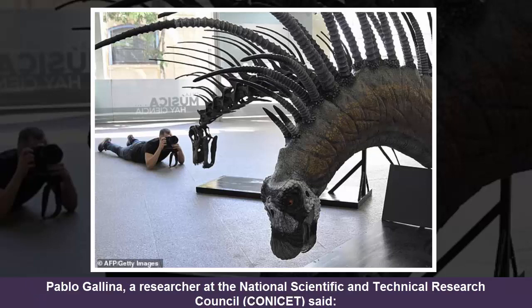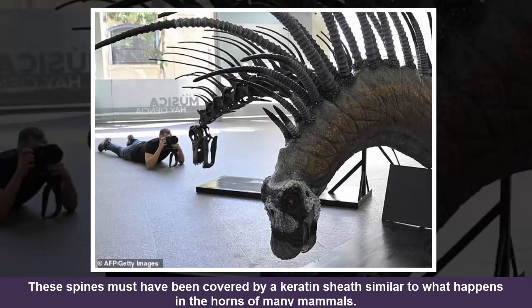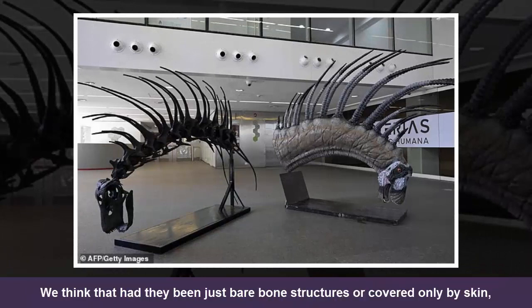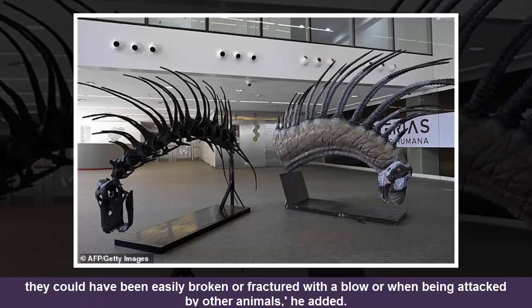Pablo Gallina, a researcher at the National Scientific and Technical Research Council, said: "These spines must have been covered by a keratin sheath, similar to what happens in the horns of many mammals. We think that had they been just bare bone structures or covered only by skin, they could have been easily broken or fractured with a blow or when being attacked by other animals."